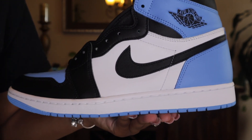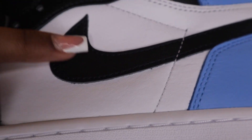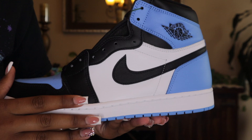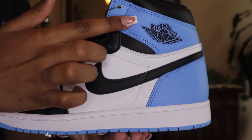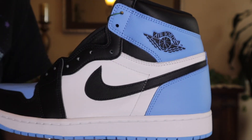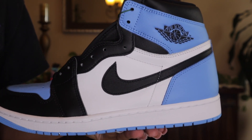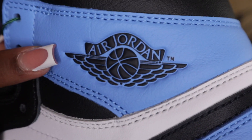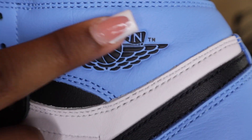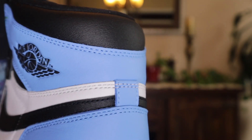We also have some white smooth leather here, but you can see a somewhat tumbled black Nike swoosh, along with this black leather that goes up to where our shoestrings are. Then we have this nice university blue again — this university blue is so beautiful, it reminds me of my patent UNC women's versions. Then we have our Jordan wings logo in a matte finish, and our upper material is smooth black leather.